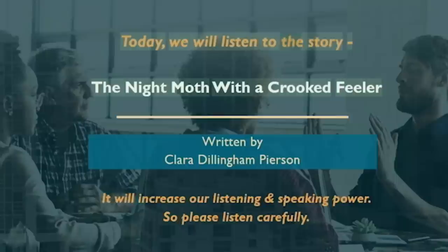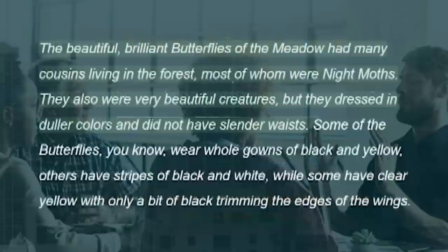Today, we will listen to the story The Night Moth with a Crooked Feeler, written by Clara Dillingham Pearson. It will increase our listening and speaking power. So please listen carefully.